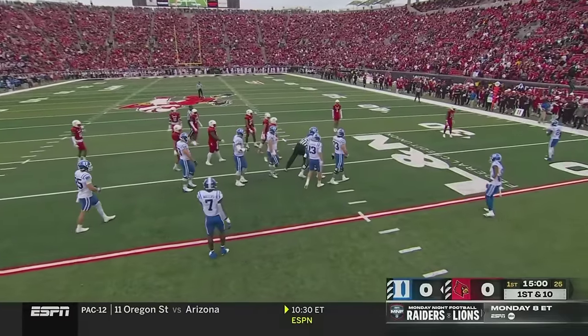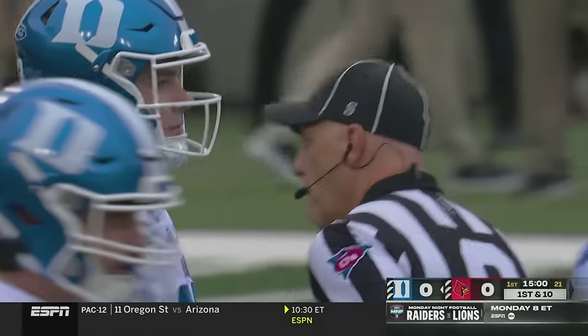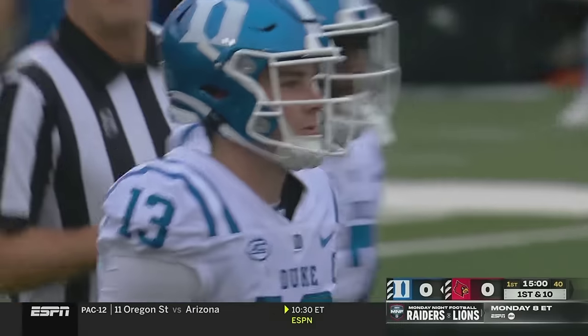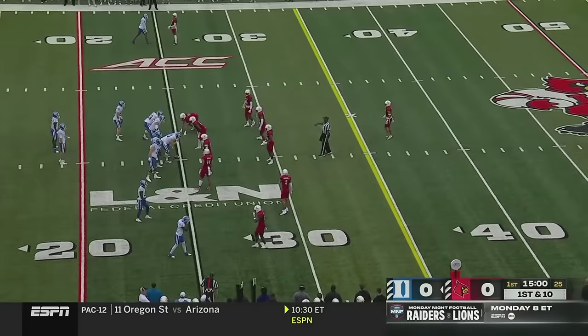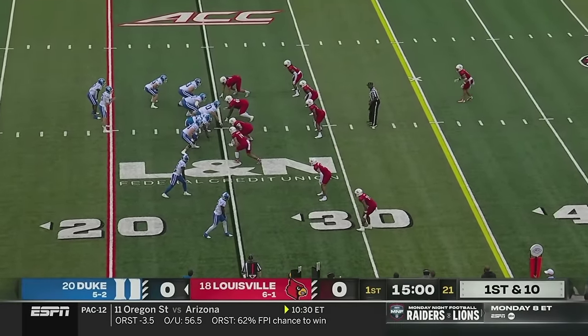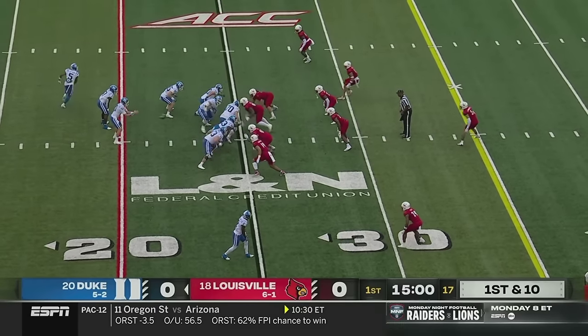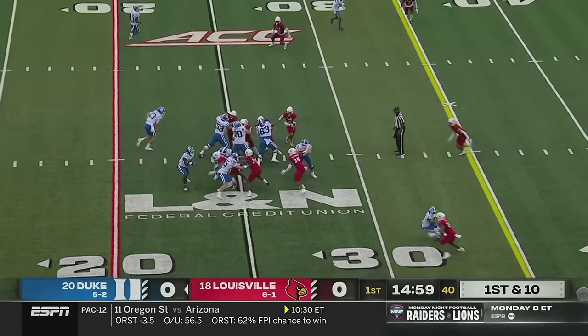Their team likes to run the ball near the end zone. They have 18 rushing touchdowns, most in the ACC. It's going to be a very physical football game determined at the line of scrimmage — Louisville's run defense against what Duke's been able to do on the ground all year. They open with Jordan Waters, their leading rusher, at running back. Louisville crowds the line of scrimmage.